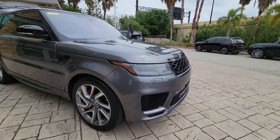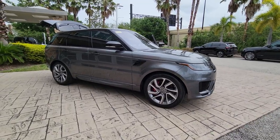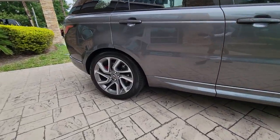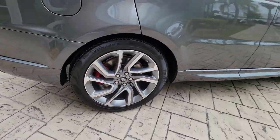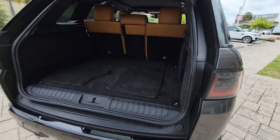Get into the 2018 Land Rover Range Rover Sport. With less than 45,000 miles on the odometer, this vehicle stands out from the rest. Here's an impressive Range Rover Sport that delivers high-end luxury and style, as well as world-class off-road capability.